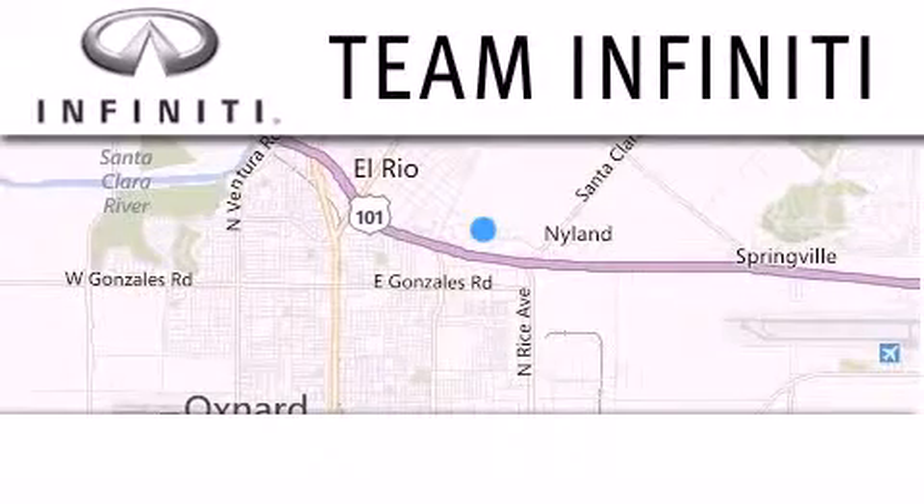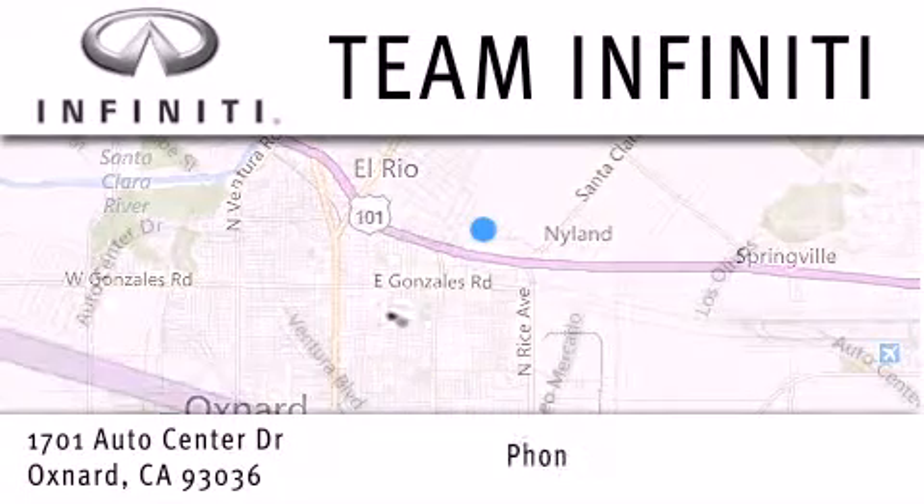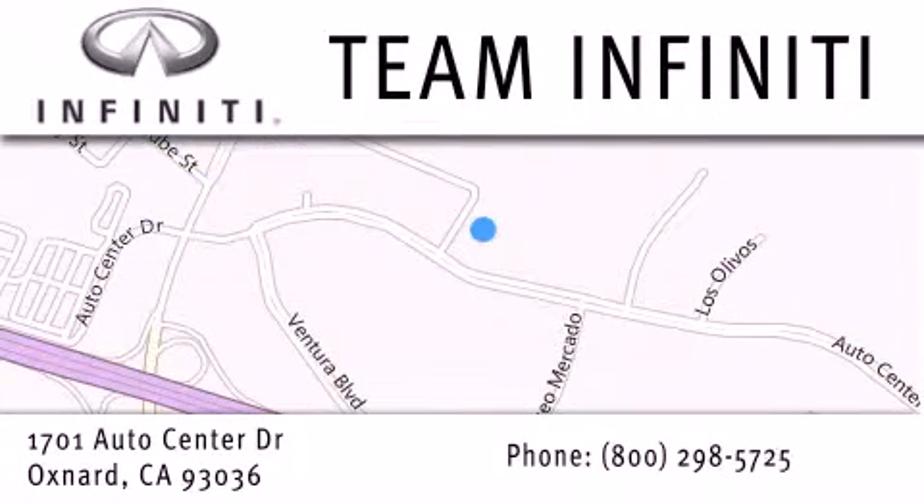Family owned and operated, Team Infiniti is proud to offer a full line of Infiniti vehicles, along with a wide selection of top quality pre-owned vehicles, including certified pre-owned Infiniti models. Visit us at 1701 Auto Center Drive in Oxnard and online at TeamInfiniti.com.